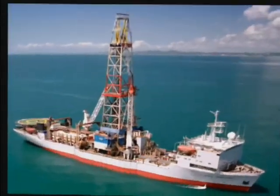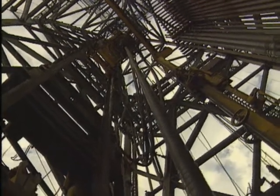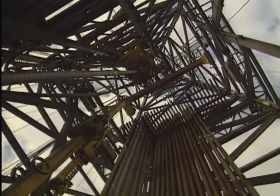Drill ships are the third type of offshore drilling rig. These ships are outfitted with a derrick and drilling equipment and can operate in water depths of up to 10,000 feet.